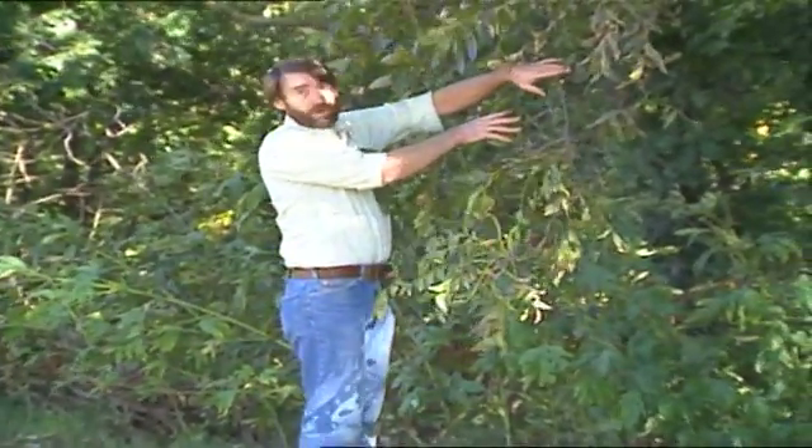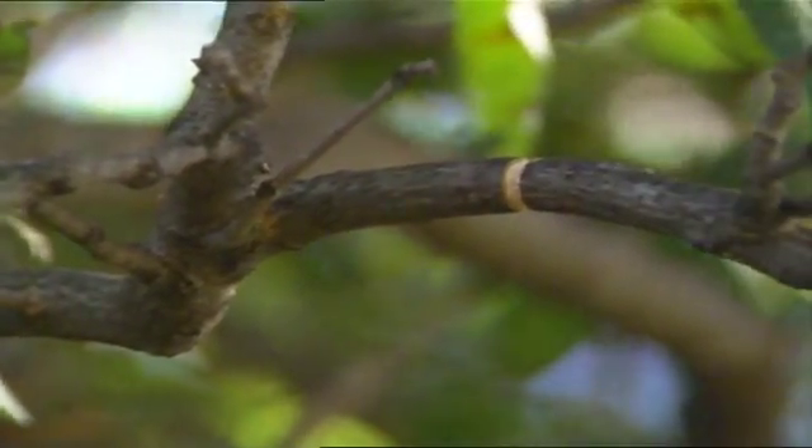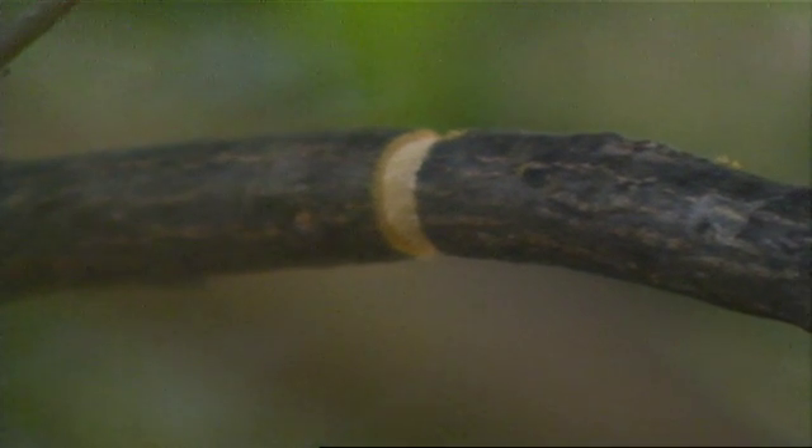Right over here you can see one of these branches that has just started to break off. You can see where it has been girdled and it's starting to break out.